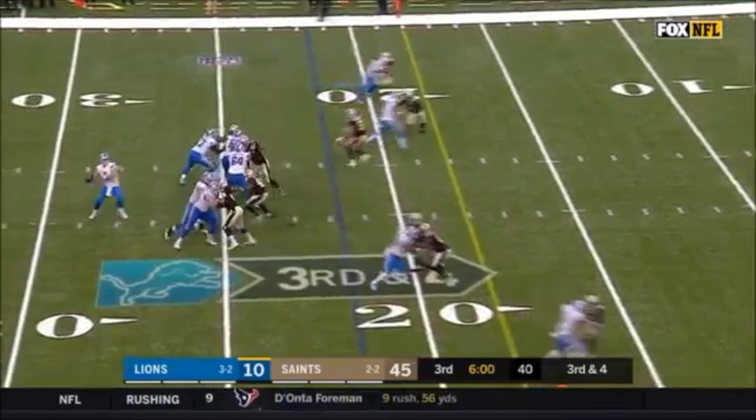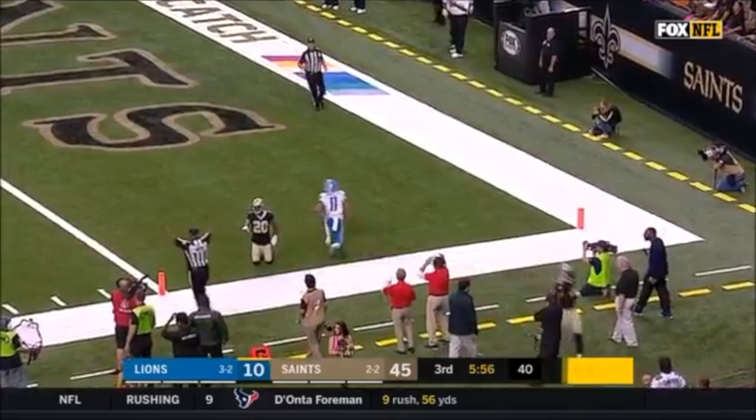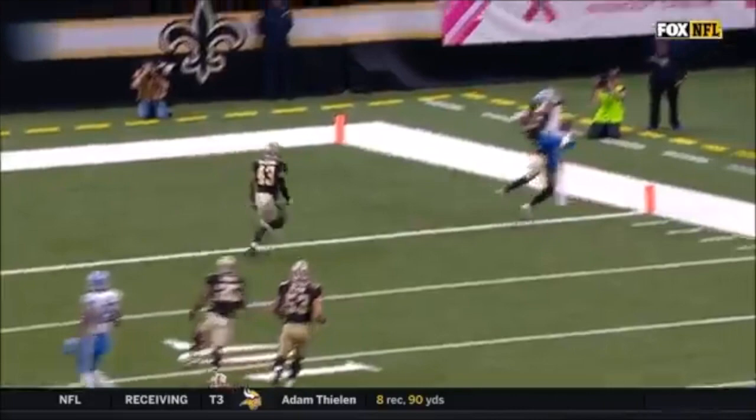50-50 ball — he sees Crawley on the inside, so you throw it to the outside back shoulder, and the adjustment made by Jones is tremendous. Look at that, that's just beautiful to watch. Great athletes playing a great game.